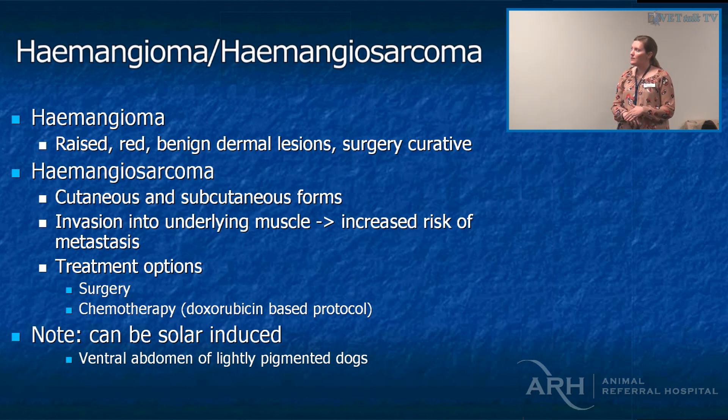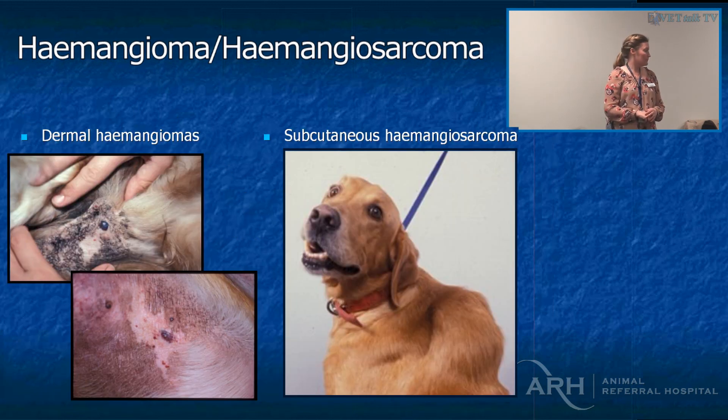Hemangiosarcomas — subcutaneous ones especially are nasty. If they're truly dermal you can fix them, but if they're invading into underlying muscle there's an increased risk of metastasis, and we usually follow with chemotherapy after surgery. Radiation can be really helpful in these cases because you can downstage the disease — actually shrink it before surgery. These pictures show little blood blisters as well as a massive subcutaneous hemangiosarcoma.